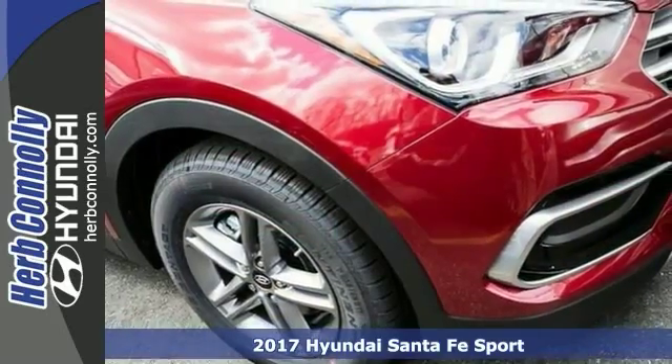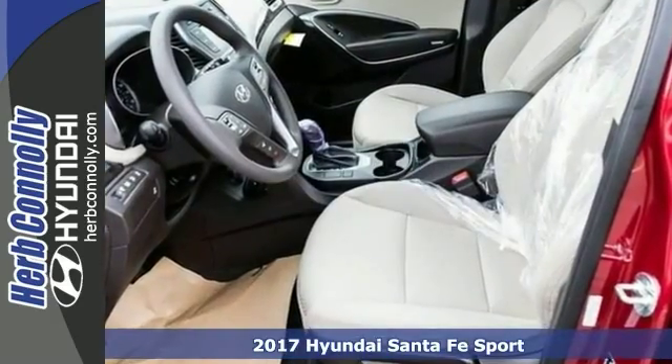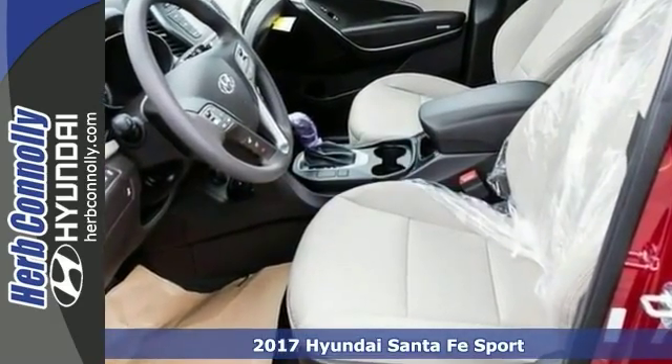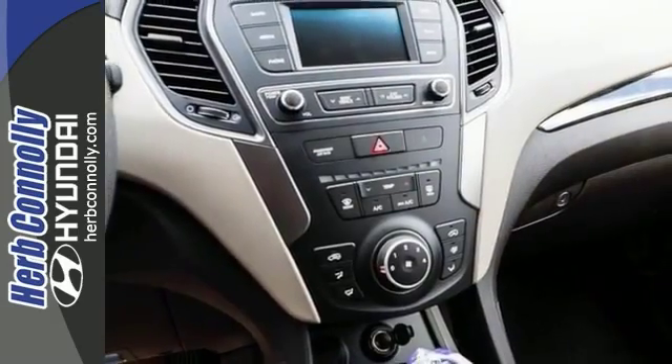Here's a nice 2017 Hyundai Santa Fe Sport. It has all-wheel drive and Bluetooth. Add to that auxiliary audio input, alloy wheels, and keyless entry, and you have an attractive Hyundai looking for a new home.